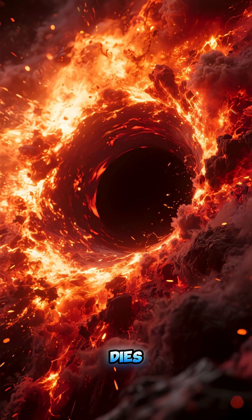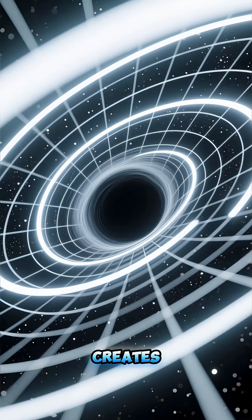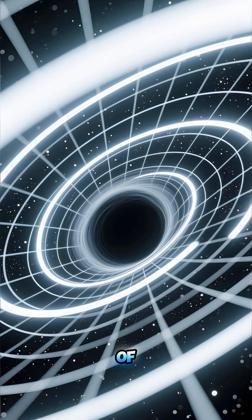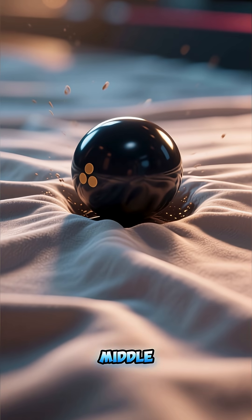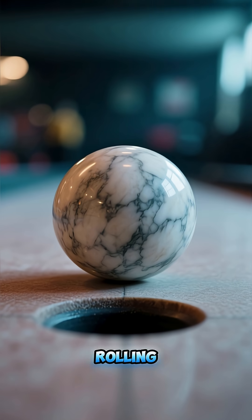When a massive star dies, it collapses into an incredibly dense point, creating a black hole. This creates a gravitational field so powerful that it warps the very fabric of space-time around it. Think of space as a stretched-out sheet — a black hole is like a bowling ball placed in the middle, creating a deep well. Now imagine light as a marble rolling past.